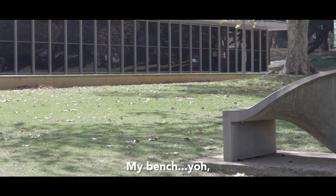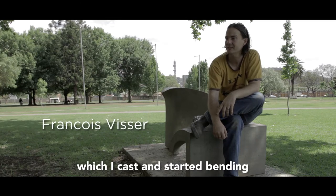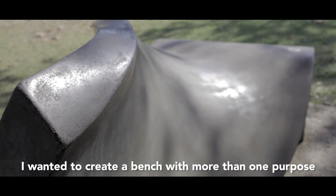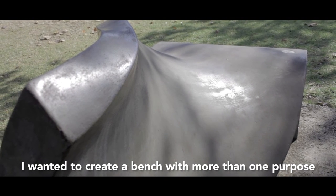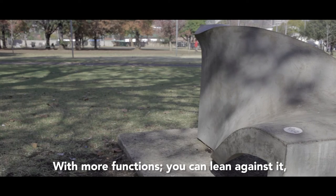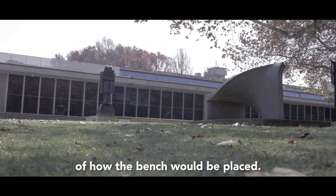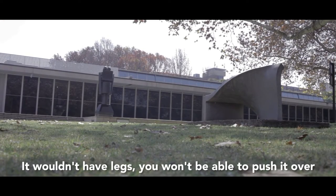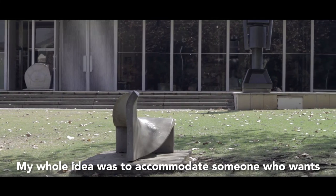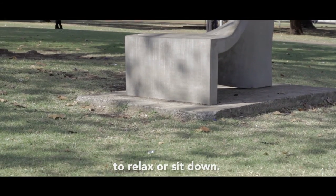My bench started with a little slab that began to move. I wanted to make a bench that has more than one function — not just the sitting position. So you can also stand behind the bench. That gave me the idea of how the bench is going to be oriented — to accommodate someone who wants to stand as well as someone who wants to sit.